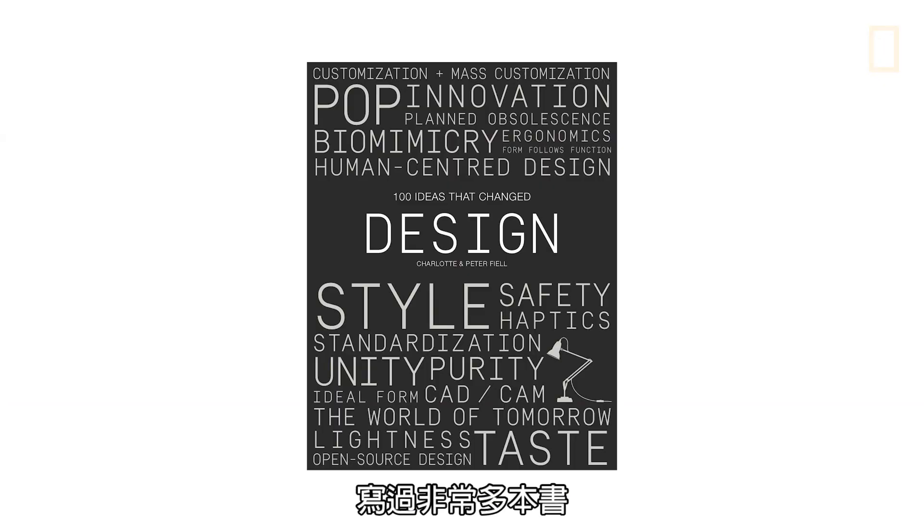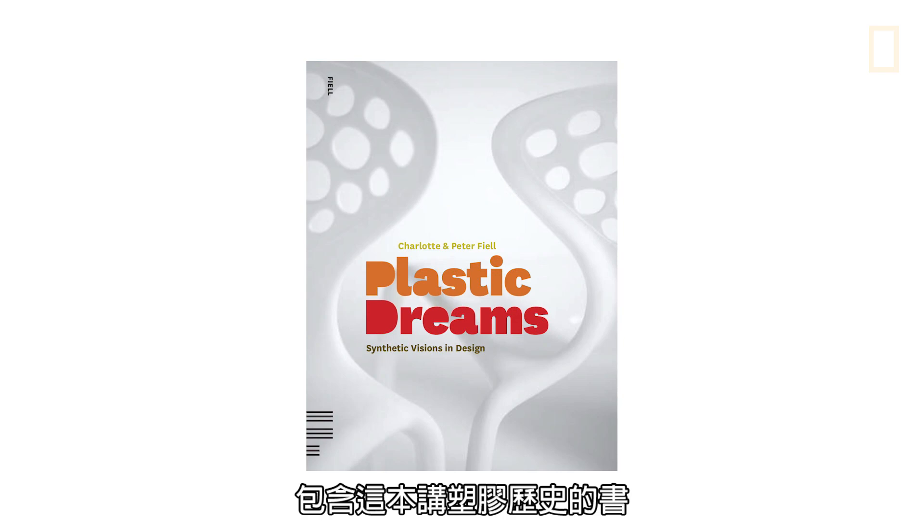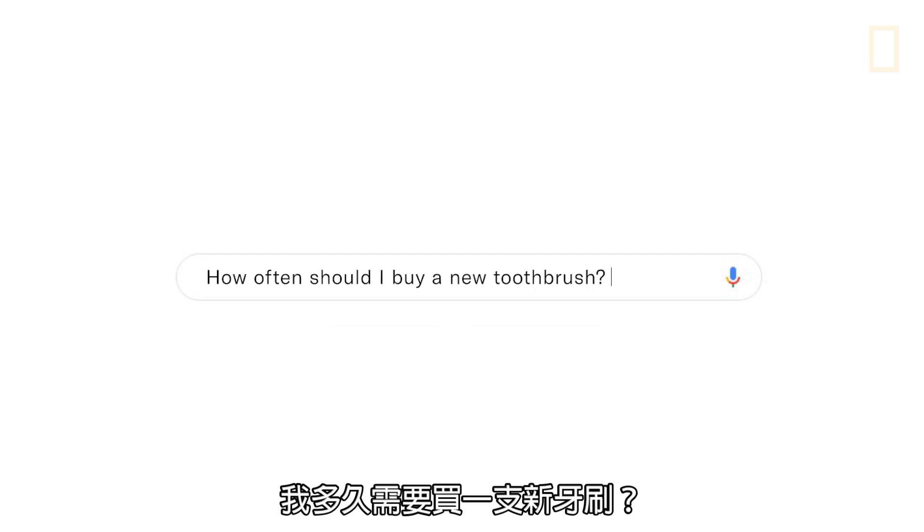This is Charlotte Fiell — F-I-E-L-L, pronounced Fiell. She's a leading expert on design and has written many books, including this one on the history of plastics. It was a fascinating journey because I didn't realize what an incredible history it had. In the future, we have to use plastics more thoughtfully. When you actually think about them, they're incredibly noble, precious materials. There's no reason why something made of plastic can't last a lifetime.